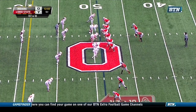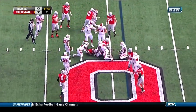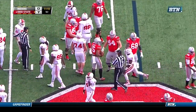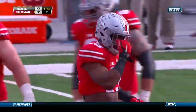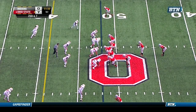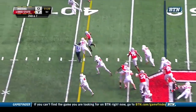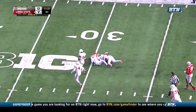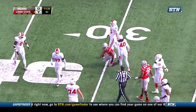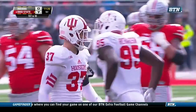Here's Elliott again up the middle, into Indiana territory, down to the 48-yard line — tackled by Bobby Richardson. Second and seven, Elliott again breaks the tackle. To the outside! Elliott caught at the 31-yard line, Antonio Allen there to make the stop — Ezekiel Elliott picks up 17 more.